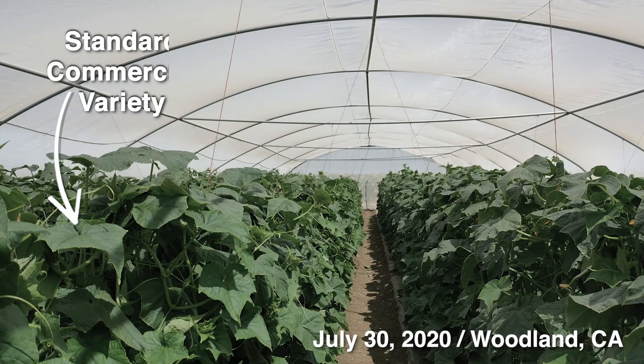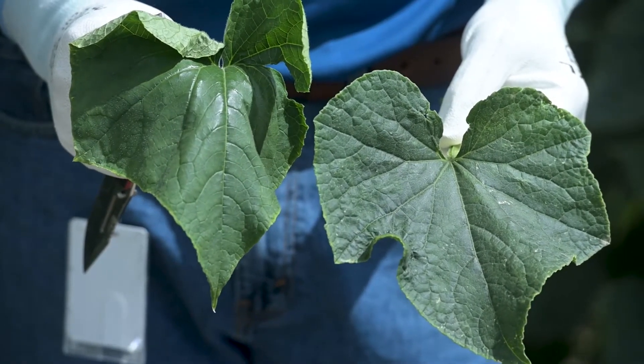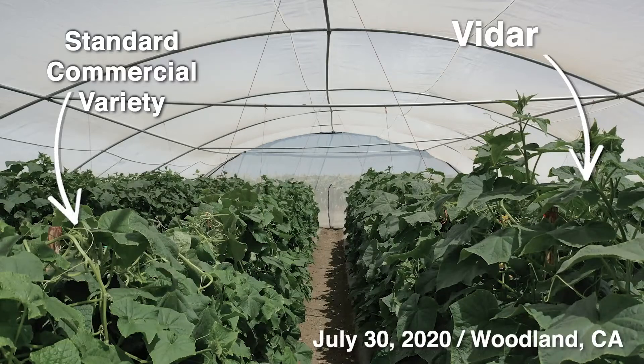Vidar and Sven are what we call black plants. They have a darker green leaf, way darker than our older commercial varieties. We have this other older commercial variety here to showcase. If you look at these leaves, they're lighter green than our Vidar or Sven leaves — you can tell the color difference. Intuitively, growers know that a darker leaf means a stronger, healthier plant, and this is the case with Sven and Vidar.